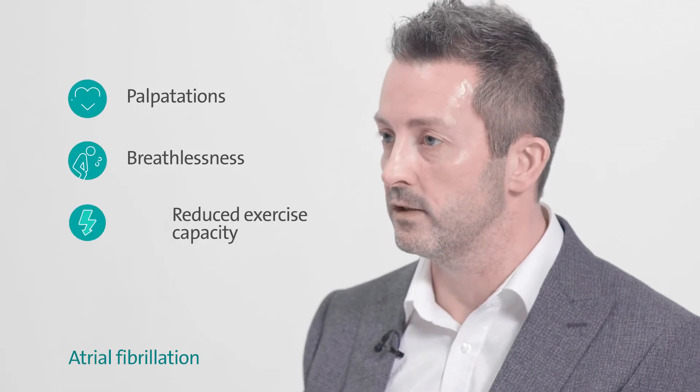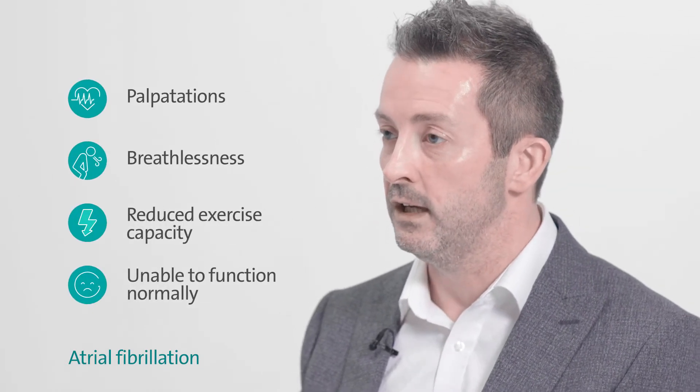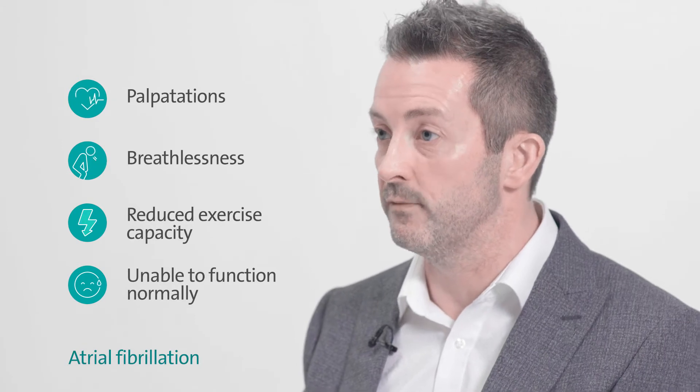AF can also plague patients with lots of different symptoms, so people can have palpitations, breathlessness, reduced exercise capacity, and even the loss of ability to function normally.